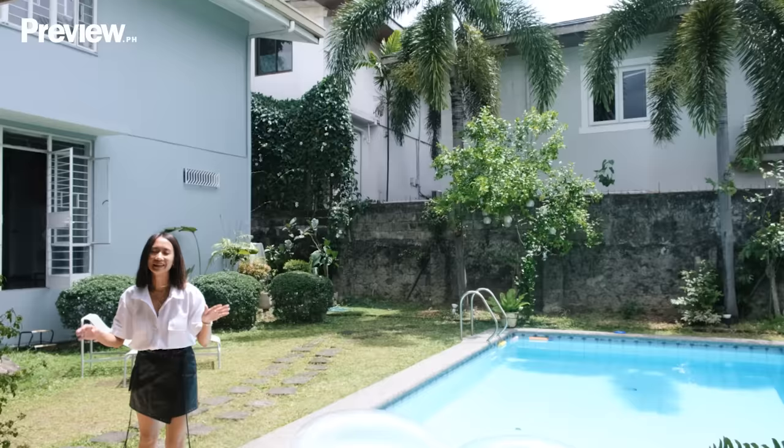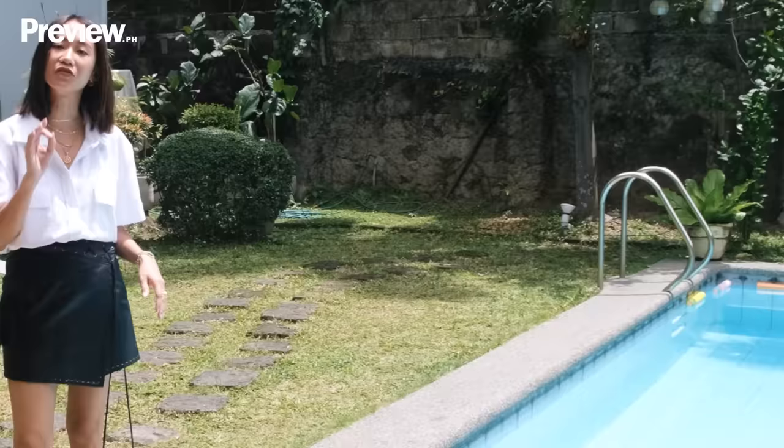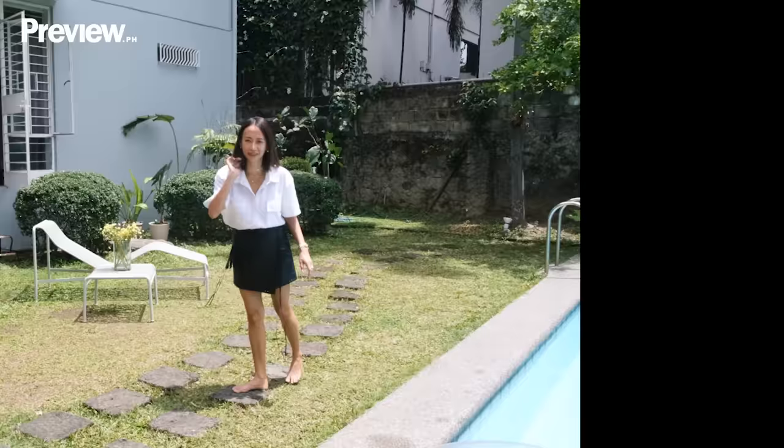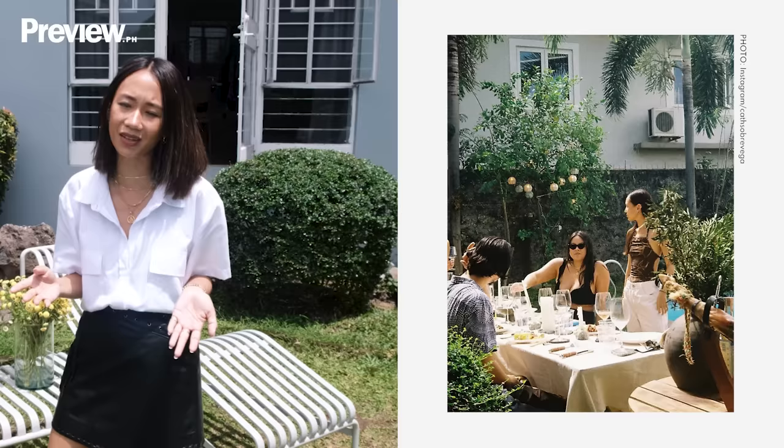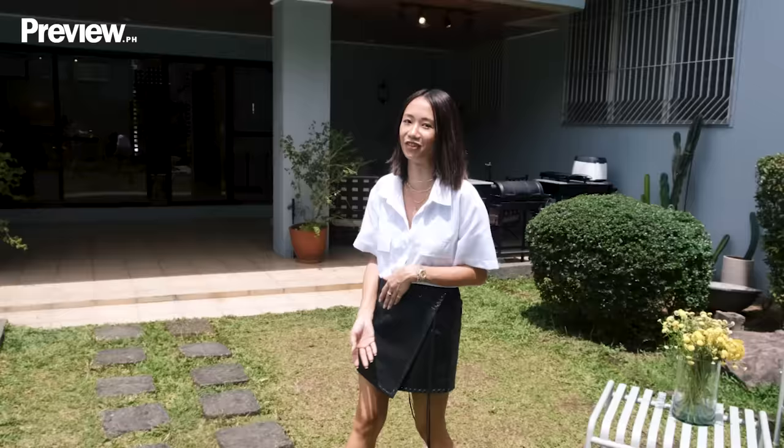Last but not least — everyone's favorite OOTD spot: the garden and the pool, because everyone loves a bit of nature. Here we have a Hague Palisade Lounge — this was really a dream, and my good friend gave it to me as a housewarming gift. Our home is a gathering spot for friends and family, and we love to host. People just come here to eat, drink, swim, even work out, and just have a good time.